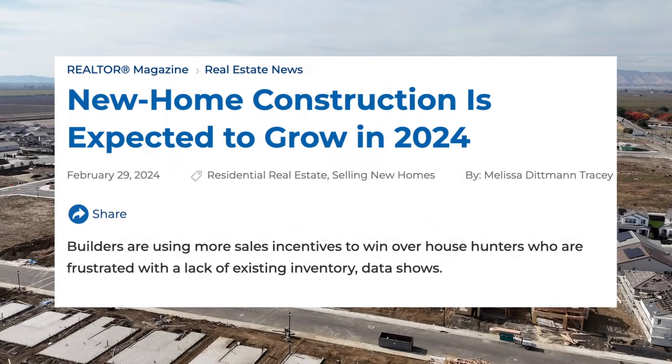New build communities have more options for buyers than we're seeing in the resale home market. In resale, the actual owner themselves — not a big corporation — needs every single penny they can get from the sale. So sellers in resale are limited with the amount they can give buyers to entice them, but that's not the case with new construction.